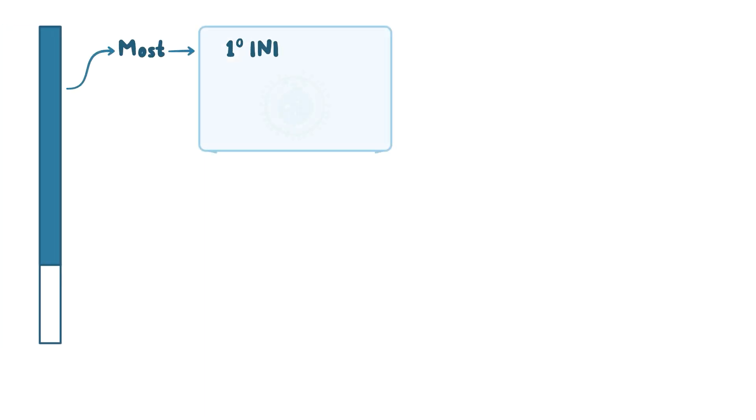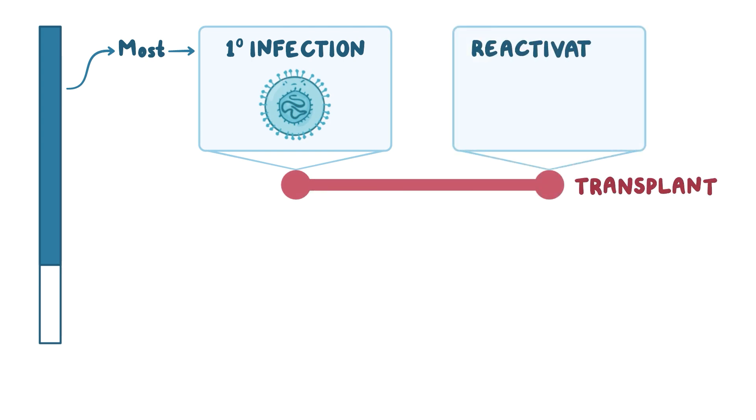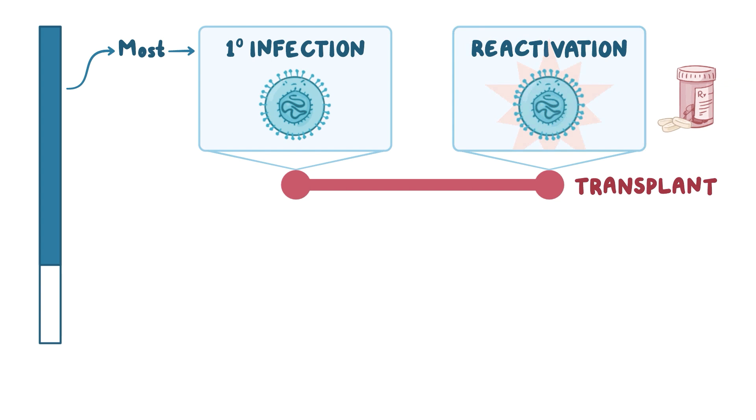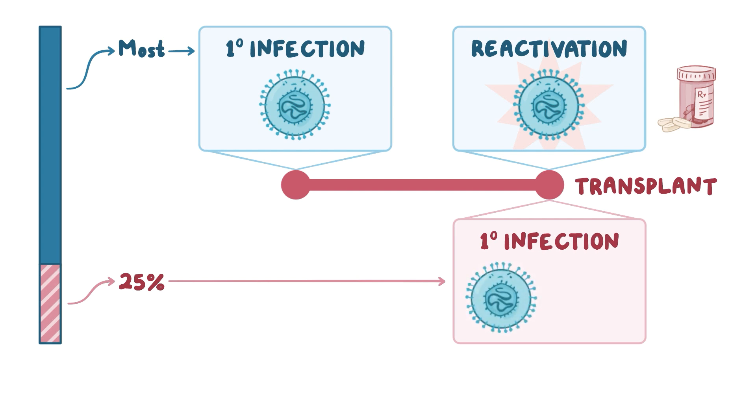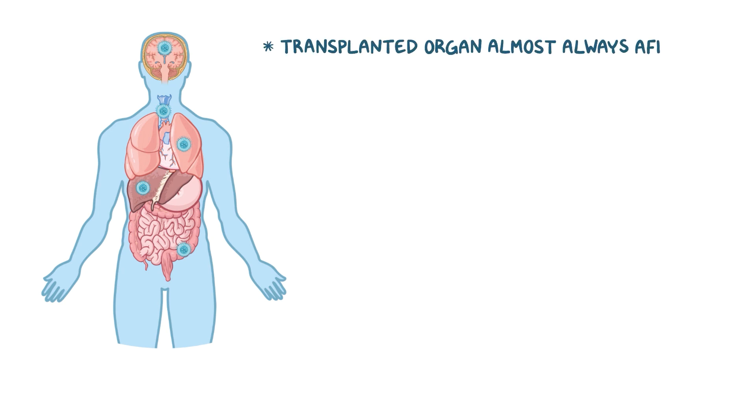Most of the time, primary infection occurs years before the transplant, with resultant reactivation of the virus during immunosuppressive therapy. In about 25% of transplants, primary infection occurs, which is usually much more severe compared to reactivation. In either case, the virus can spread throughout the body, damaging various organs. The transplanted organ is almost always affected.